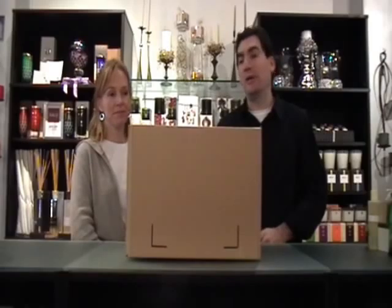Welcome everyone to another edition of the Main Event. We're your hosts David Sue Adams from Candles Off Main. Today we're going to do a mystery box show where we're just going to open a box that we just received in the mail.